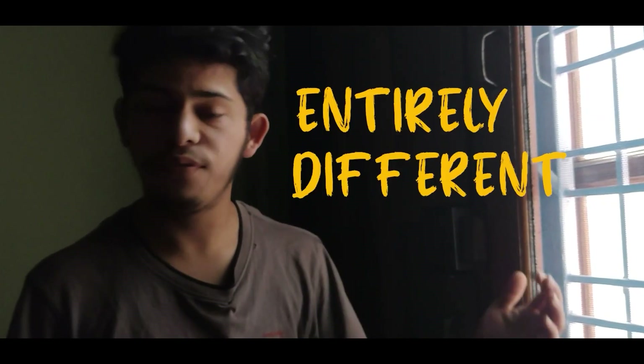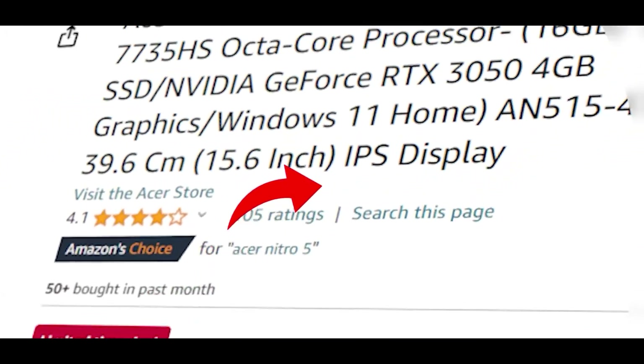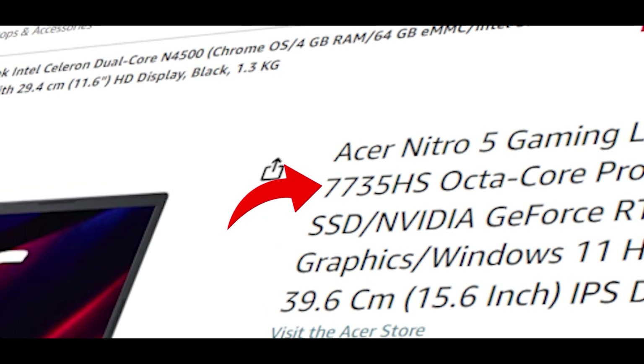I found out the Ryzen 7 in this laptop tells an entirely different story. This series starts from ₹69,000, and the variant we have has the RTX 3050 along with the Ryzen 7 7735HS. But there is a catch to the processor that I will discuss later. For now, let's look at the specs.